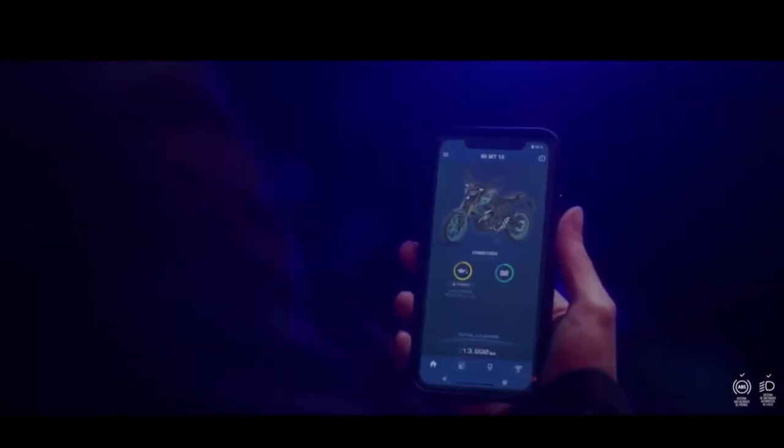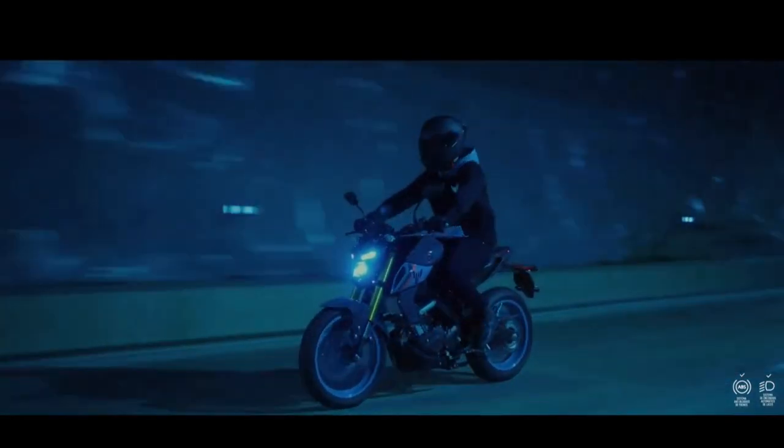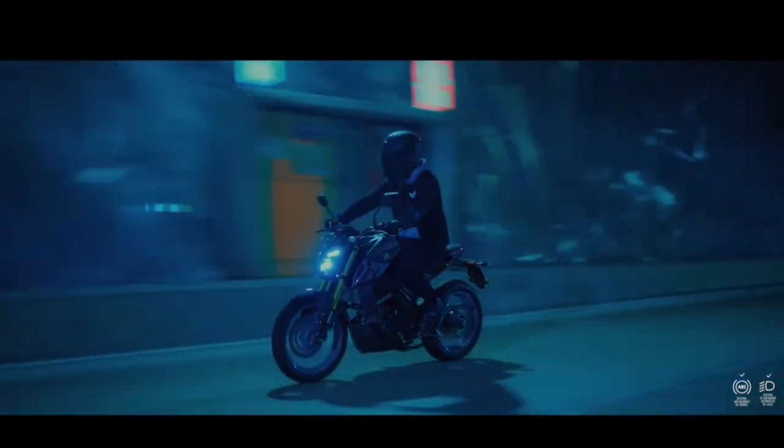Yamaha's commitment to performance extends to the bike's fuel efficiency. The MT-15 is designed to deliver impressive mileage, making it an economical choice for daily commuting as well as weekend rides.